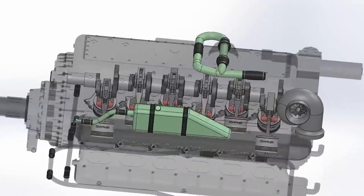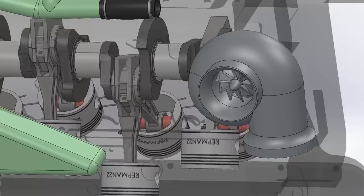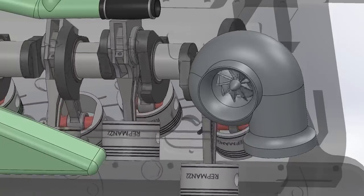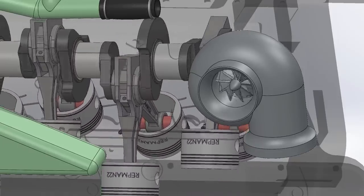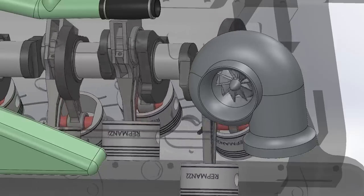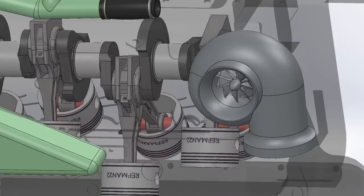Another technology it had was a supercharger positioned at 90 degrees to the crankshaft, and it wasn't attached by gears, belts, or anything conventional — it was hydraulically powered. The crankshaft drives a pump which sends fluid to the compressor. Through a valve, the speed and pressure of the turbo could easily be adjusted.